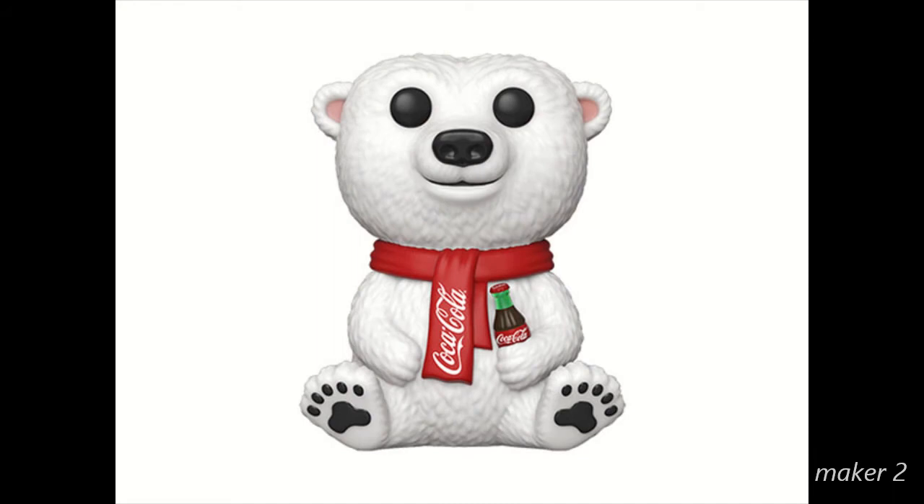Here is the Coca-Cola Arctic Bear. It is very cool — I really do want this one. This one might be more of an impulse buy, though. I don't know why I want it, but I really want it.